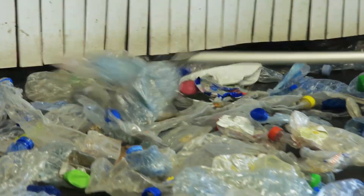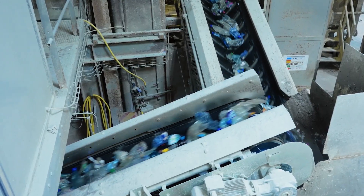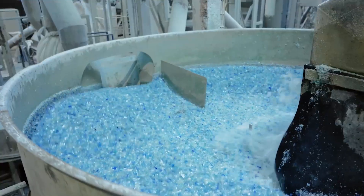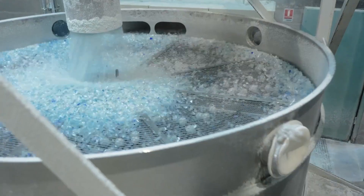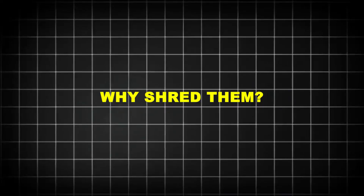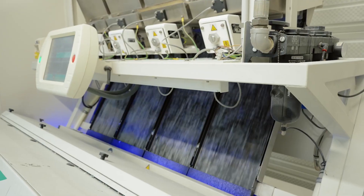Once sorted, the PET bottles move to industrial shredders — massive machines with spinning steel teeth that slice them into flakes the size of corn kernels. These machines can process over 10,000 pounds of plastic per hour. Why shred them? Smaller pieces are easier to clean, melt, and transform.